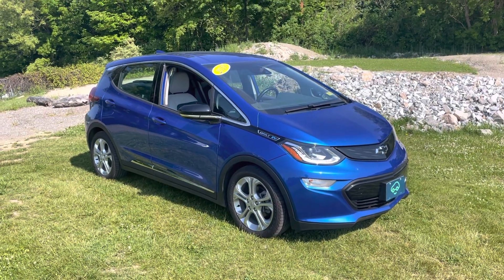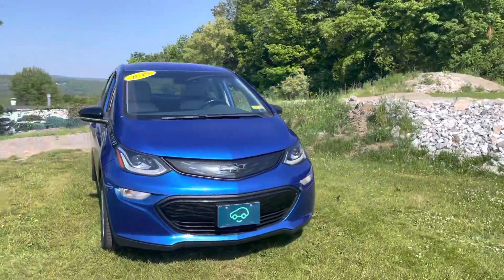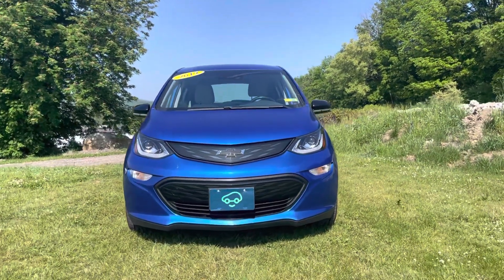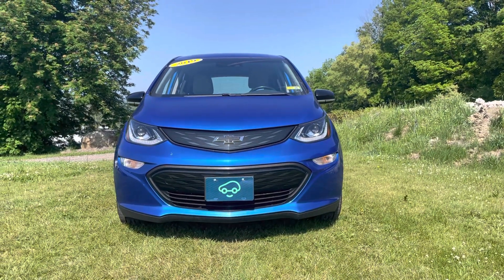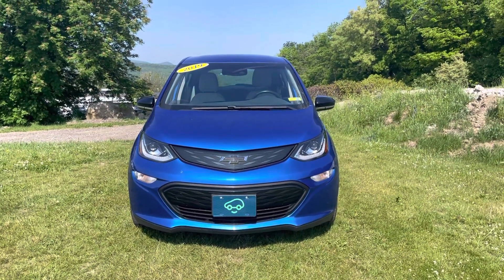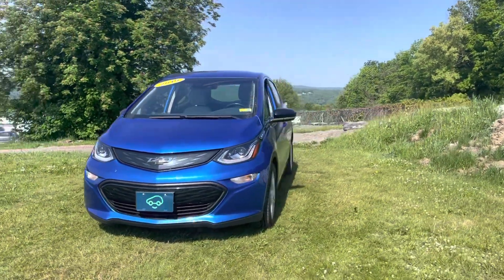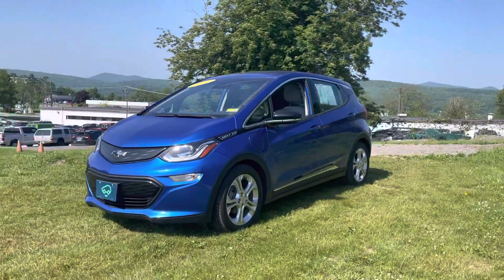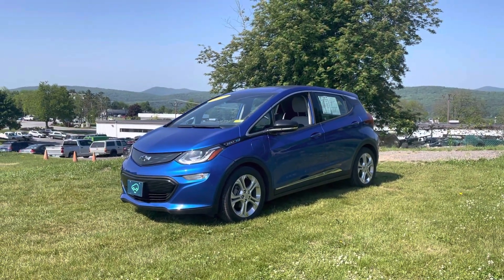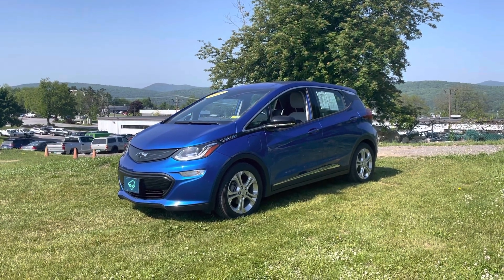This is a 2019 so it's only got 32,000 miles on it. That logo on the front license plate is your CarBravo certification logo, so that means this vehicle went through an extensive check-in process to make sure it was in top-notch condition for the lot. Not much to do with these electric cars as far as maintenance goes, and with CarBravo certification you get your six-month, 6,000-mile bumper-to-bumper coverage. It's still under the original eight-year, 100,000-mile factory warranty on the battery.